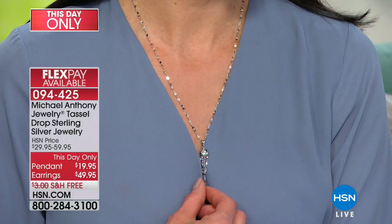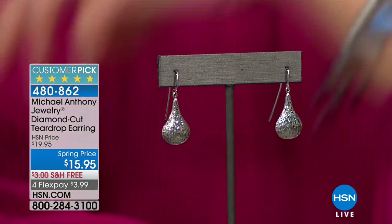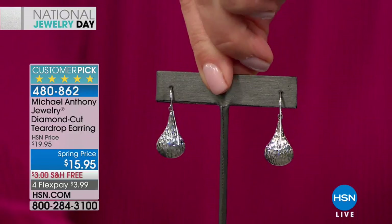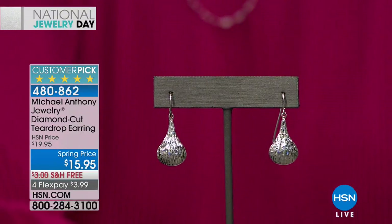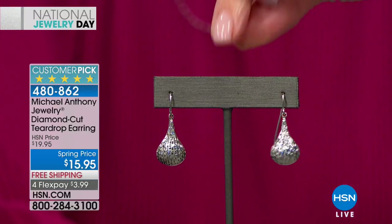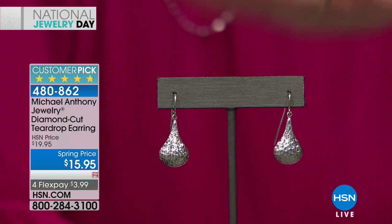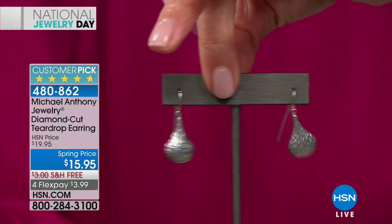Speaking of earrings, we have to talk about what I'm wearing. They are back by popular demand and they are less than $16 — not for Flex Pay, less than $16. They're three-dimensional, solid sterling silver — the most reflective metal in the world. Love the hammered finish, it's going to be that eye-catching design. They have lots of movement, they're so darling, they're so fun. Everyone grab a pair of Michael Anthony earrings today.